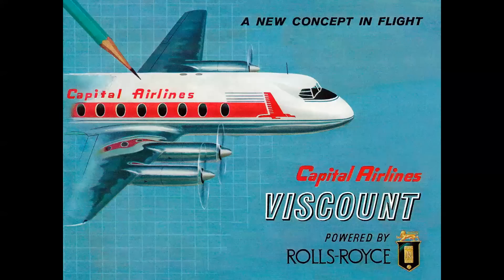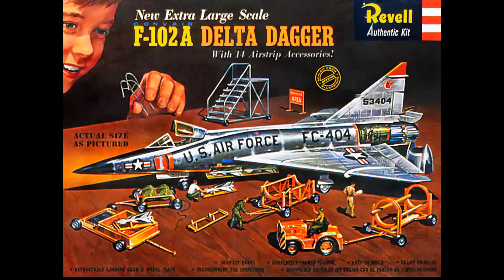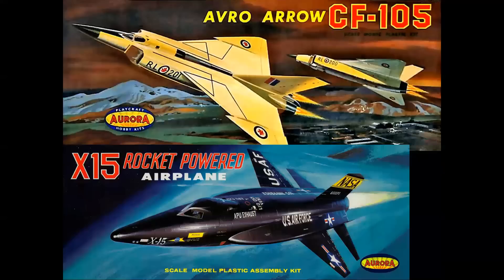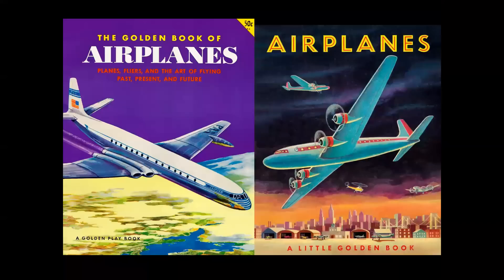Movie posters were in a class by themselves. Brochure covers for the Capital Viscount airliner or the Piper Cherokee were also huge for the use of aviation art. And our beloved model kits — the box art on these models in the 1950s — I get many comments from viewers recalling vivid childhood memories. These images were just etched into our minds; they recreated all the excitement and drama of flying in a space only five inches high by 12 inches long. It was riveting artwork.